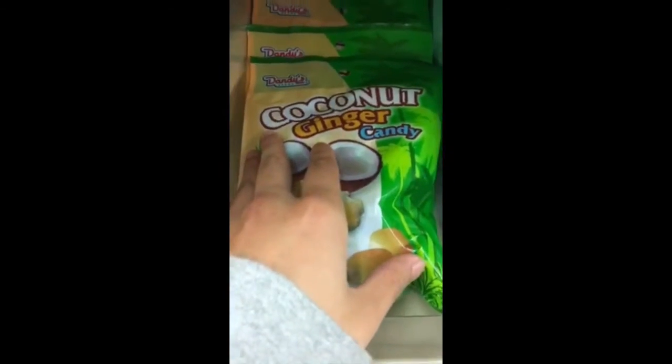We just hit the jackpot! Found the candy and it's really cheap too — didn't even know they were this cheap. Just found them, guys. That's how the candy looks like.